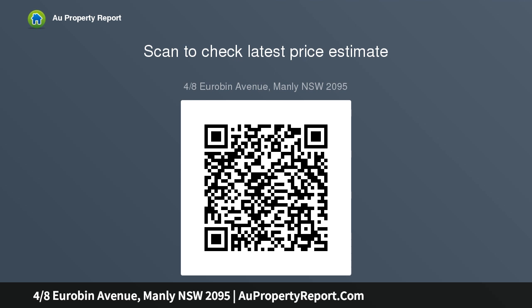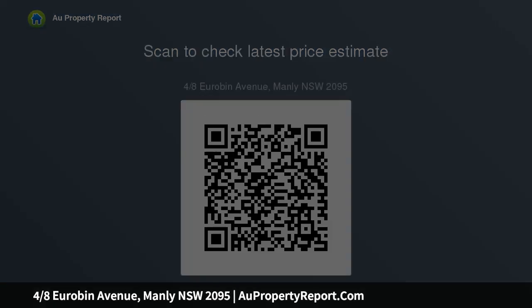Bright airy interiors, spacious open living area with ornamental fireplace, separate eating kitchen with storage rooms.